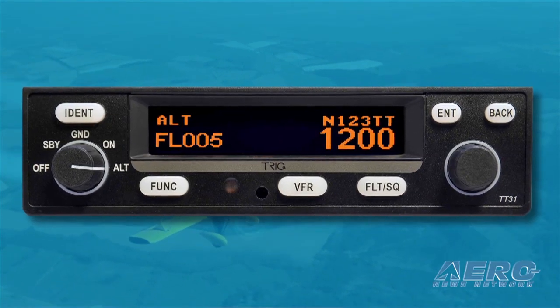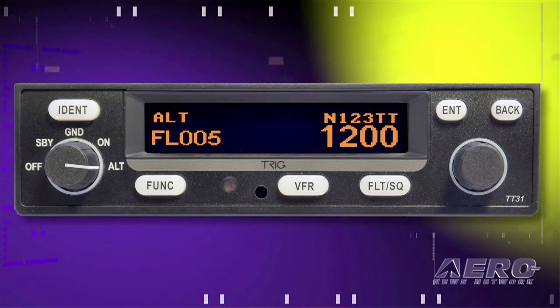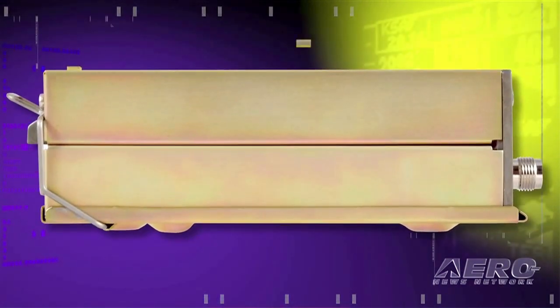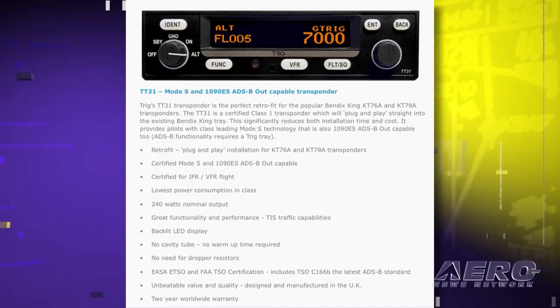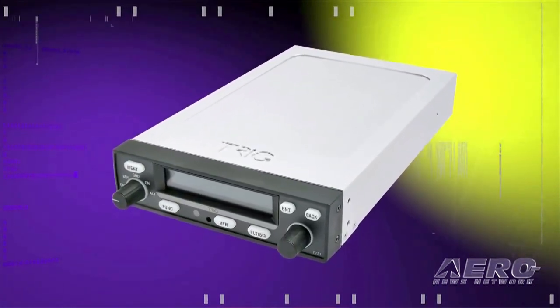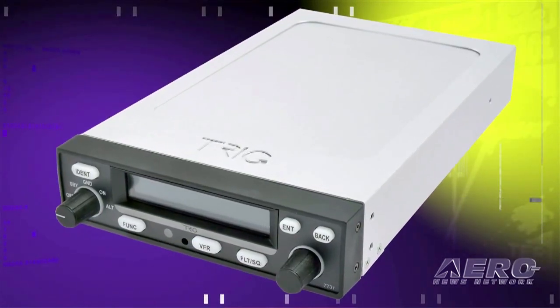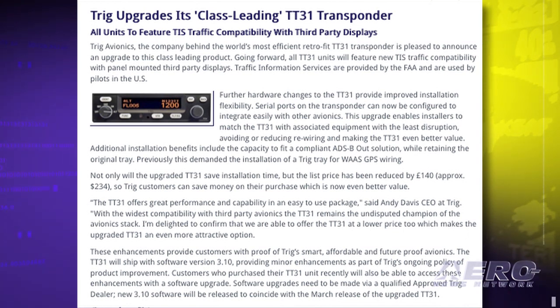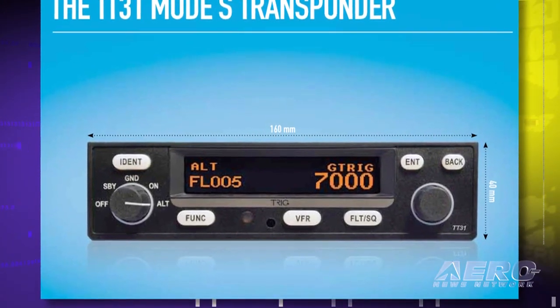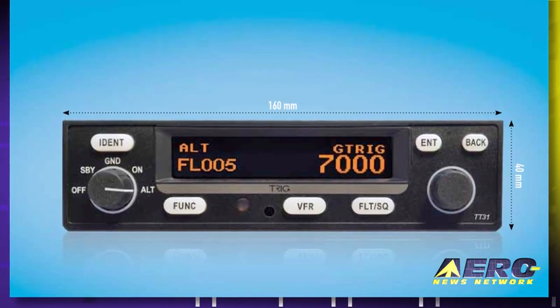It's not often that aircraft avionics get improved features at a reduced price, but that's the case with TRIG avionics. TRIG has announced an upgrade to their TT31 transponder. The TT31 will now feature TIS traffic compatibility with panel-mounted third-party displays, and hardware changes provide improved installation flexibility. Serial ports can now be configured to integrate with other avionics, and a compliant ADS-B Out solution can now be added while retaining the original mounting tray. TRIG CEO Andy Davis confirmed these improvements come with a reduction in list price of approximately $234.